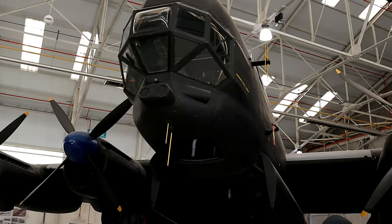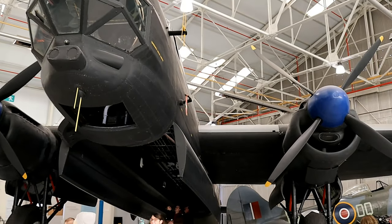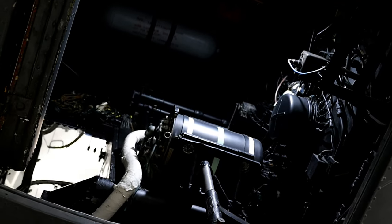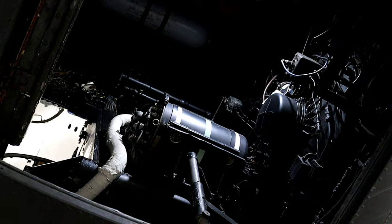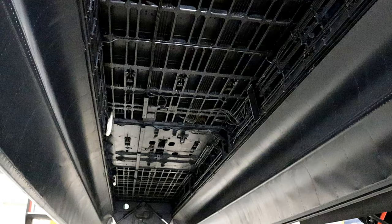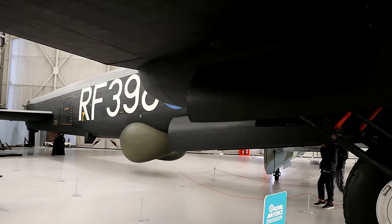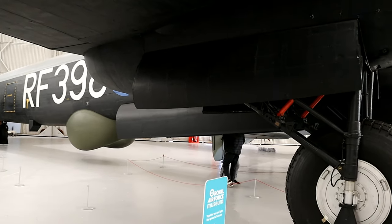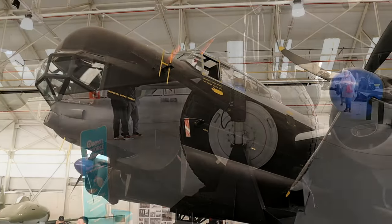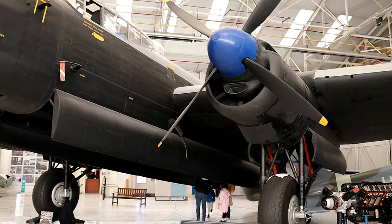Not all the aircraft on show are British — some are German from the Second World War, and it is fascinating to compare the British against the German aircraft. It is clear to get a sense of the evolving engineering, the thought and design spurring advancement, but the sobering thought is that the evolving designs were used to better kill the enemy.